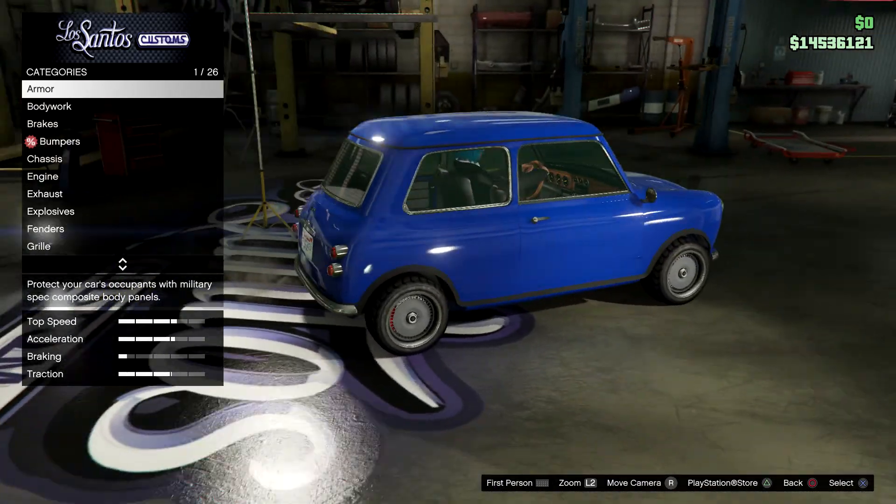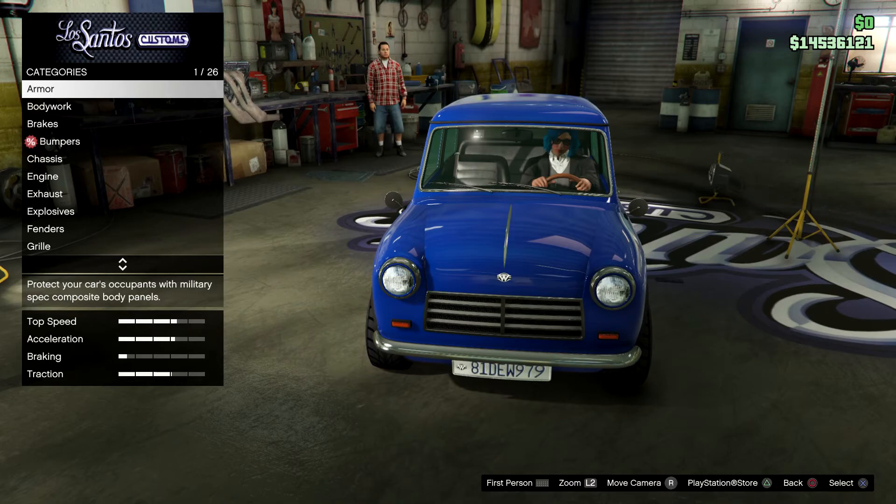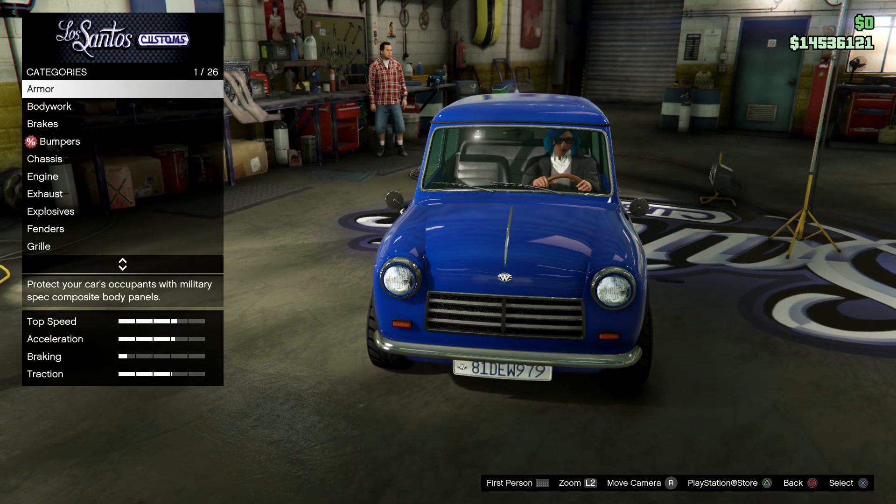At this point I'm going to quickly customize this car to my taste as well as max out its performance stats, so I'll see you guys in a bit.